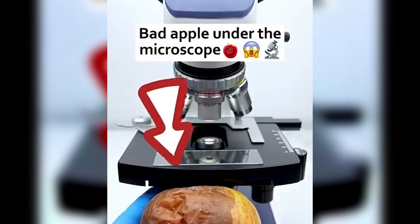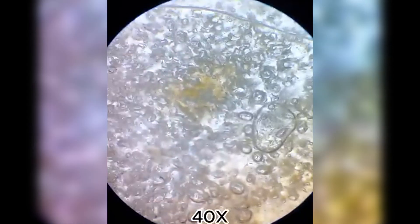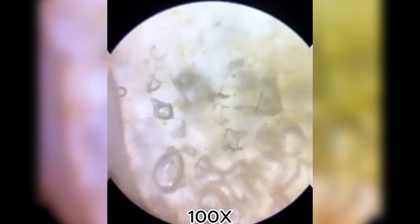An apple a day keeps the doctor away, but what happens when that apple goes bad? We see a network of tiny thread-like structures. These are mold hyphae, which spread across the apple and break it down.